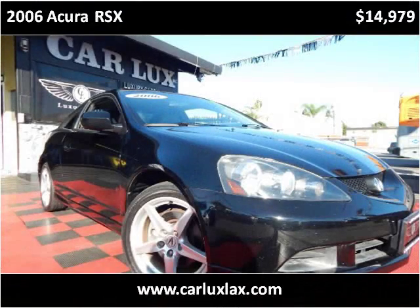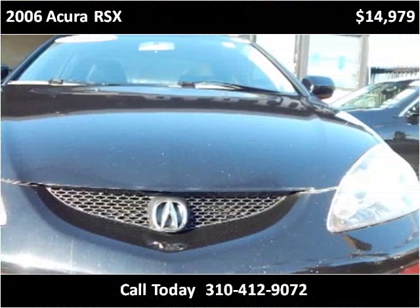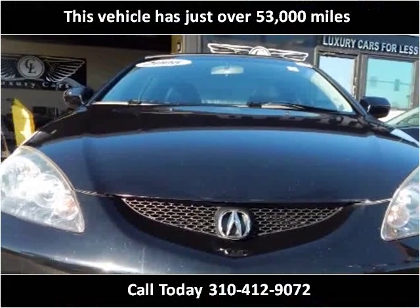This 2006 Acura RSX is available from CarLux. This vehicle has just over 53,000 miles.